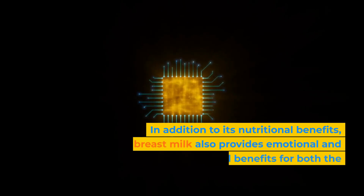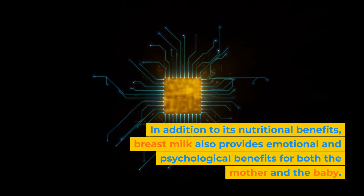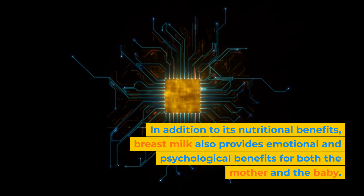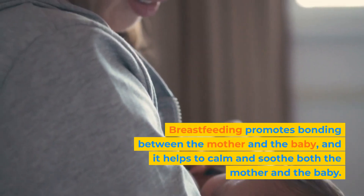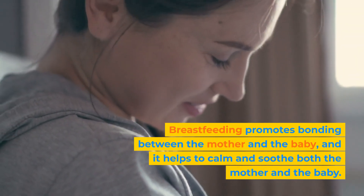In addition to its nutritional benefits, breast milk also provides emotional and psychological benefits for both the mother and the baby. Breastfeeding promotes bonding between the mother and the baby, and it helps to calm and soothe both the mother and the baby.